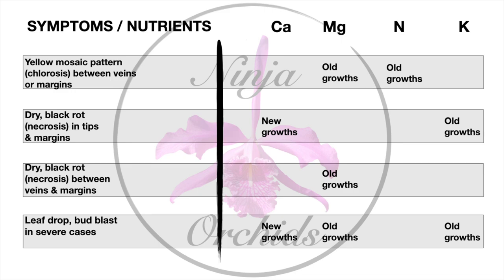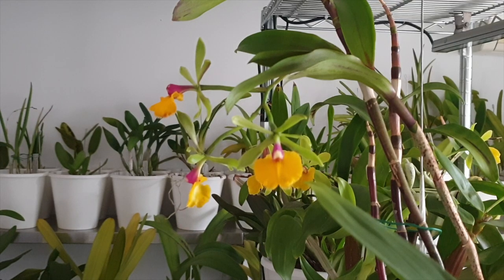A magnesium deficiency showing dry black rot necrosis between veins or margins will appear on old growths. Leaf drop and bud blast only occur in very severe cases if the issue is not addressed. Calcium, being an immobile nutrient, affects new growths because the orchid has nothing to draw from elsewhere. When problems are noticeable within new growth, it's often a calcium deficiency, as calcium and sulfur are the only macronutrients among immobile nutrients needed in large quantities.